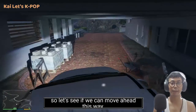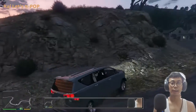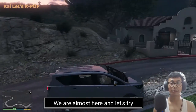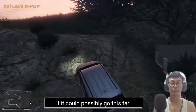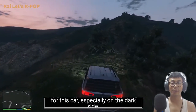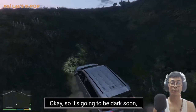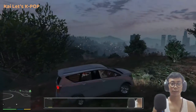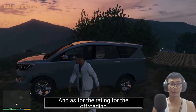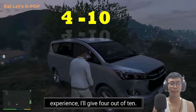Let's see if we can move ahead this way. It's a little bit tough and difficult for this car, especially on the dark side. It's gonna be dark soon, so we are done with the Toyota Crysta. For the off-roading experience, I would give it four out of ten.